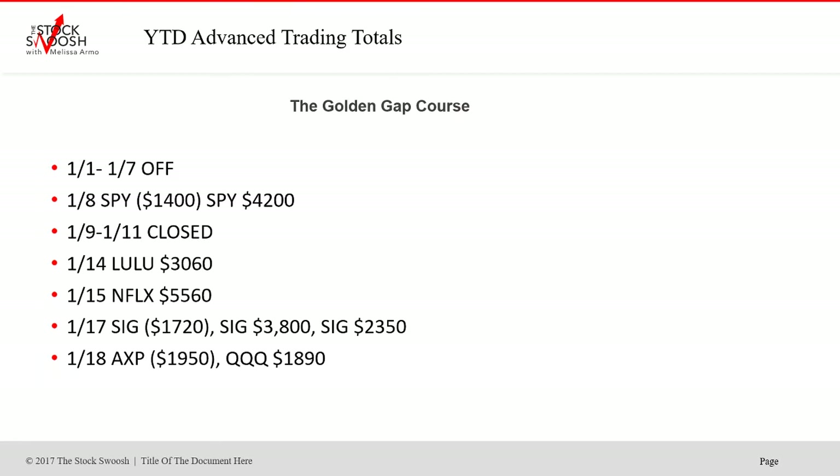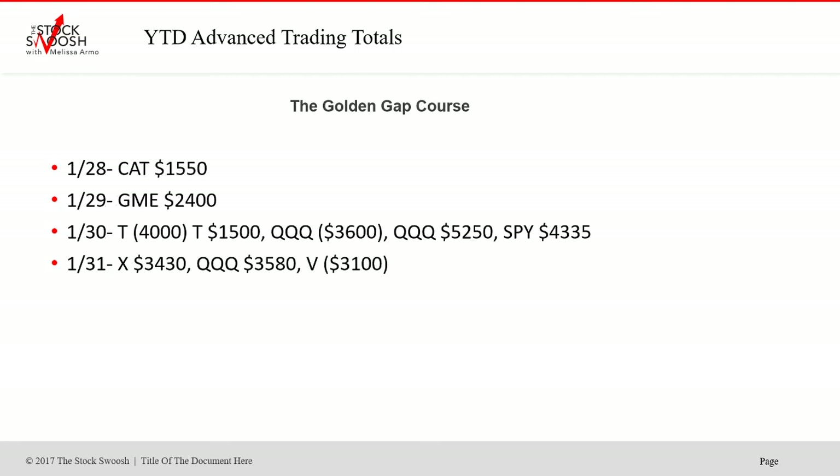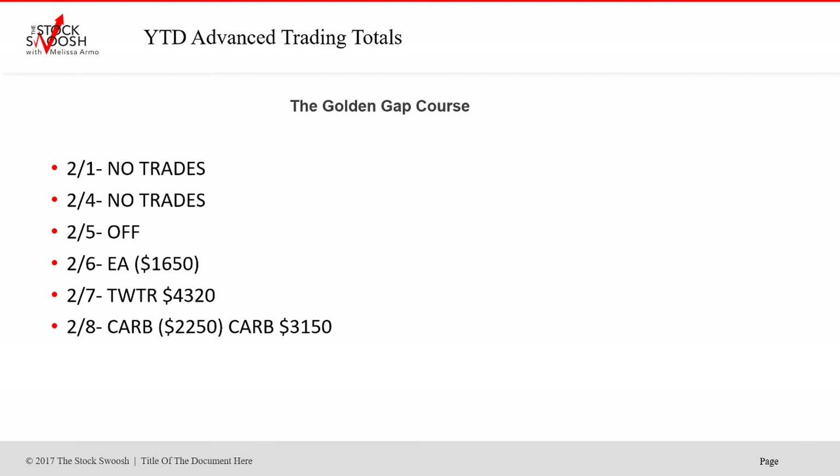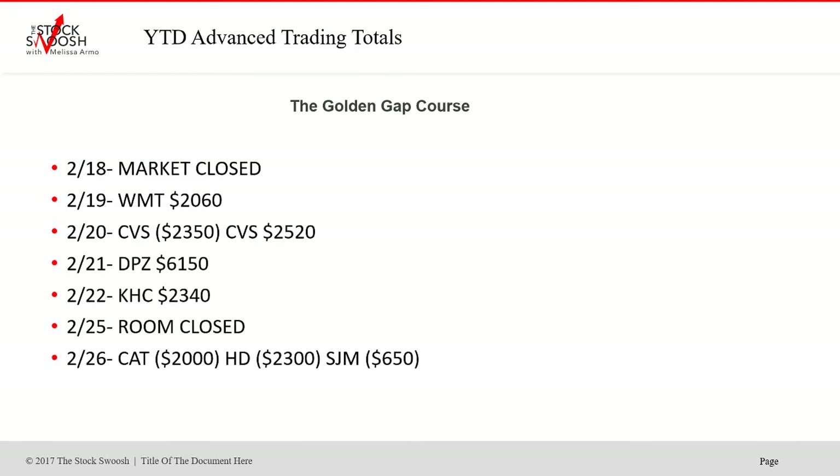This is the month of January. It started off pretty strong and went into earnings season, which started in February — it became busier and busier. Twitter was a really nice one, and the market has had so many quality gaps this year.